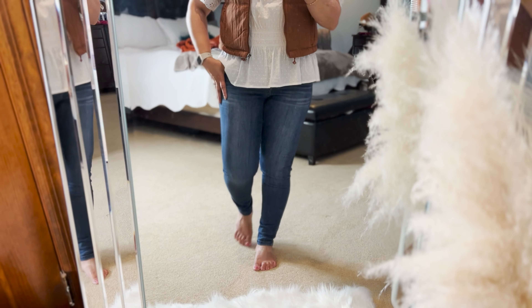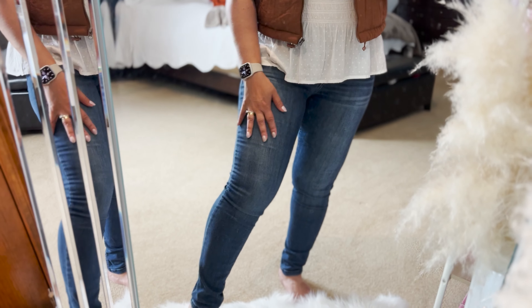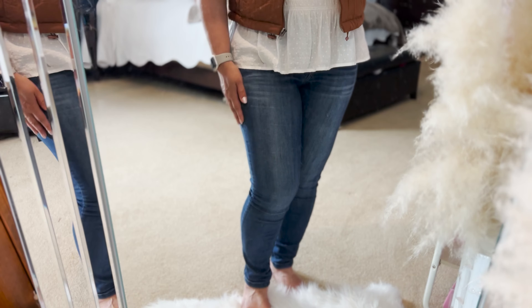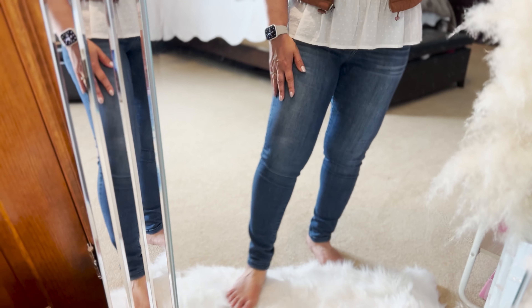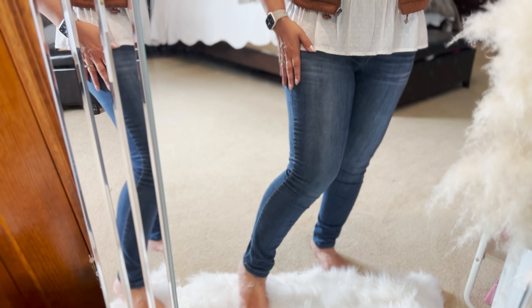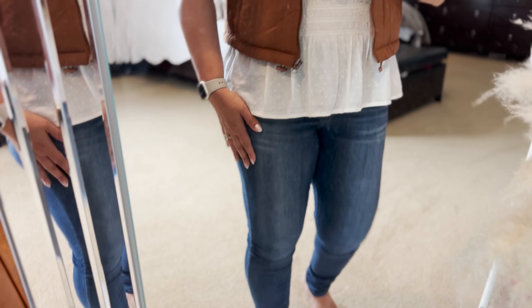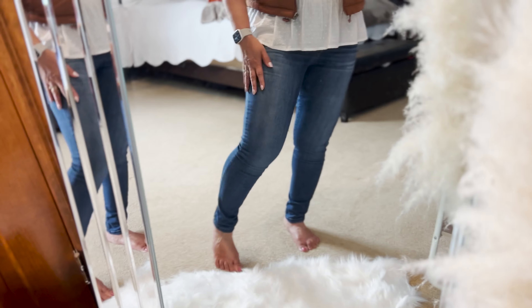The next category is clothing — the biggest category of course. These are Wit & Wisdom jeans, and I absolutely love this brand because they fit very well and come in petite sizes. I'm 5'1" and these jeans fit so nicely. I always buy a pair once a year because you always need another pair. These are the Wit & Wisdom ab-solution style, and they fit very well.